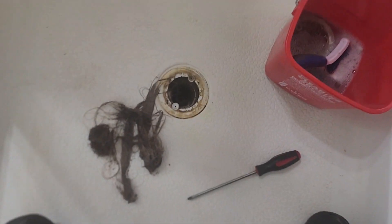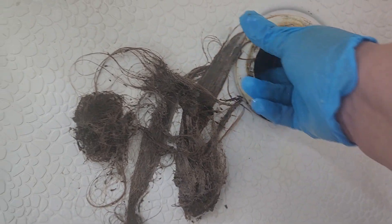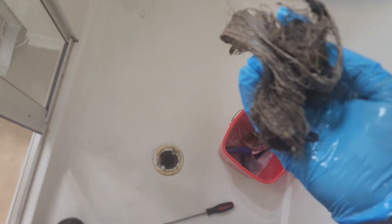We're in the master shower and I'm going to show you why dirt forms on the corners. The shower doesn't drain properly. We removed the plate and even the plate is dirty. Inside there is a lot of hair, and because of the hair it won't drain properly — that's the reason.